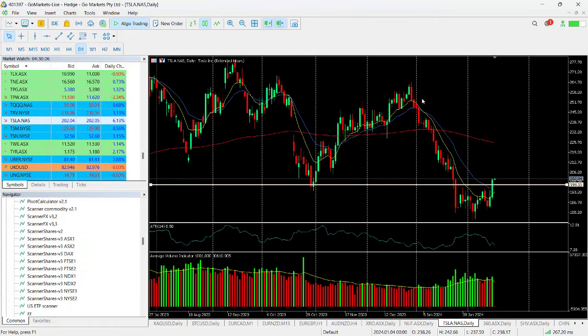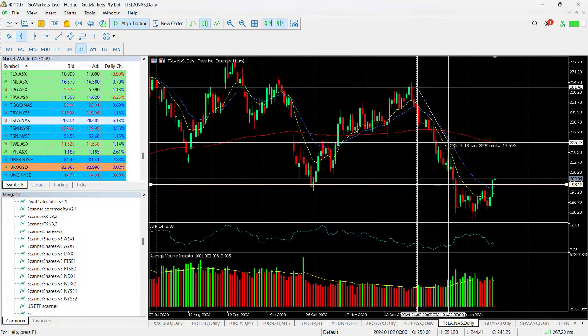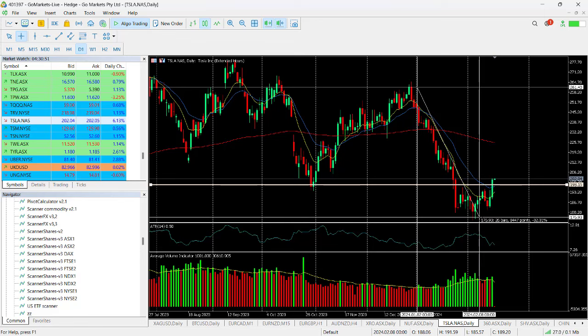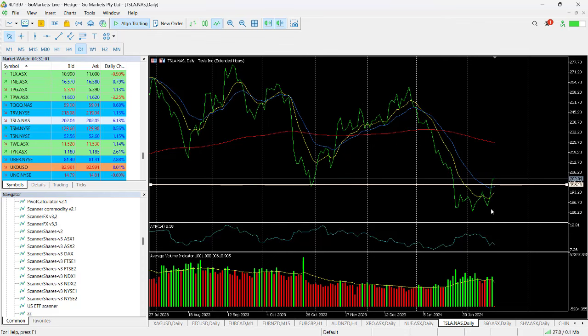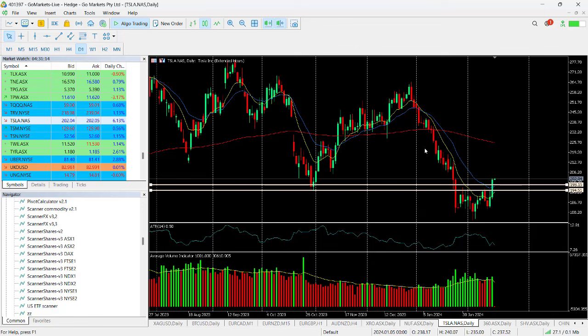You can see we've had a significant pullback from the end of December. This drop was quite staggering in its velocity and its depth — 32% to the downside. Since then, we've found interesting support around about 180, with 194 as a key level.